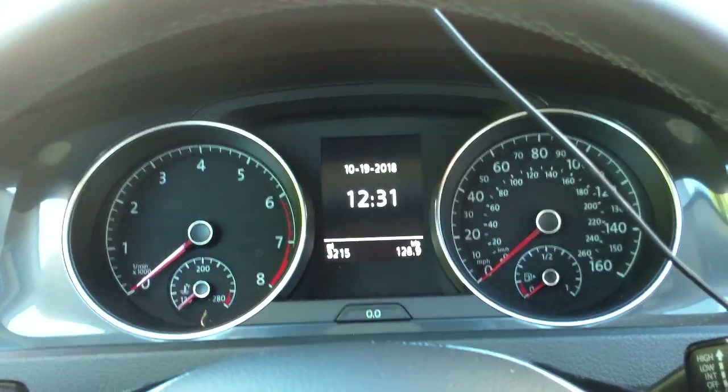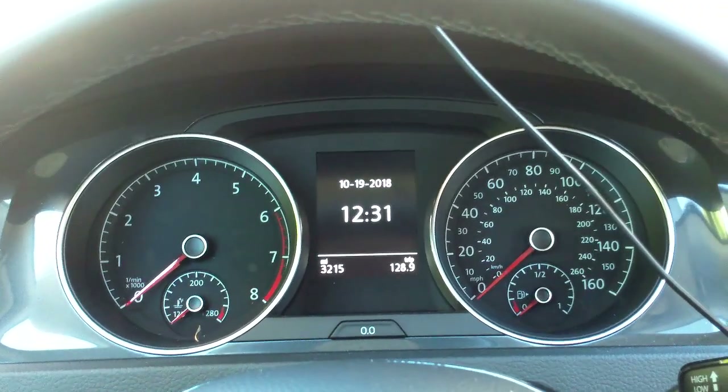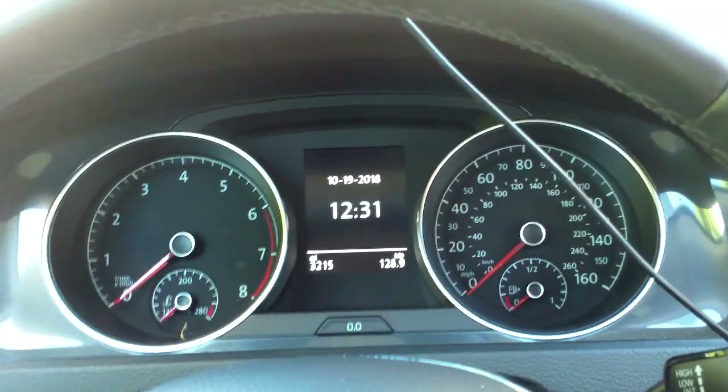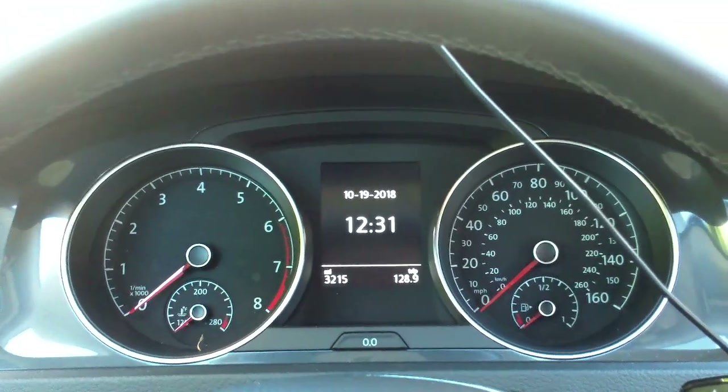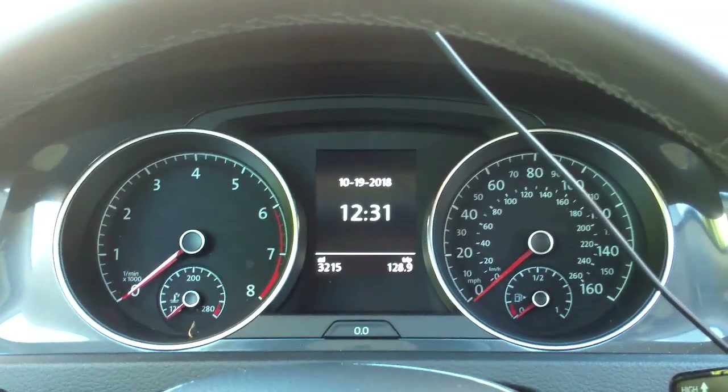Hey everybody, it's Eric from epautos.com, your Libertarian Car Guy, and I thought I'd do my video rant about the 2019 Volkswagen Sportwagon from the inside before I go outside and show you some of the other stuff.